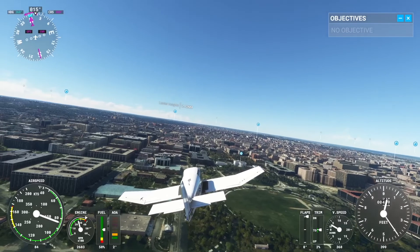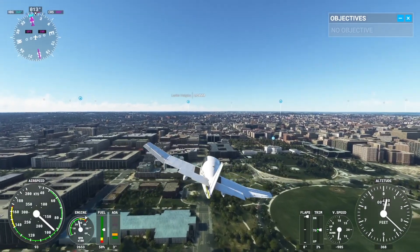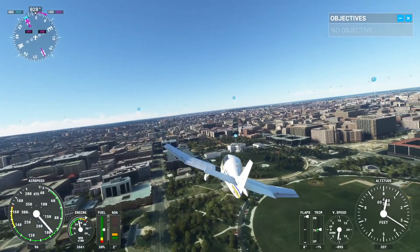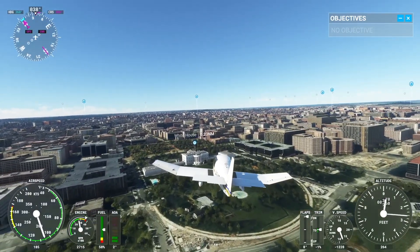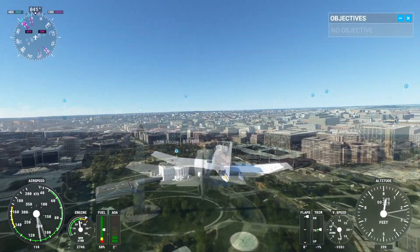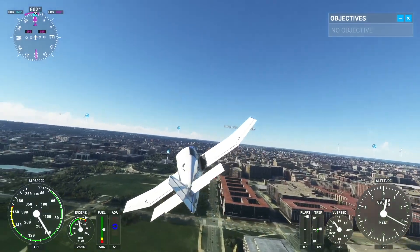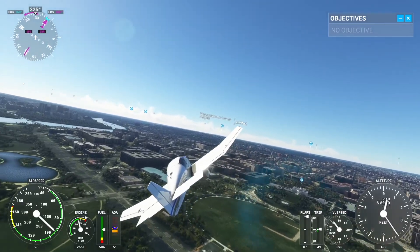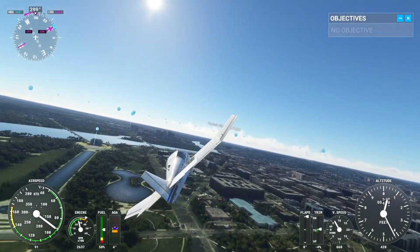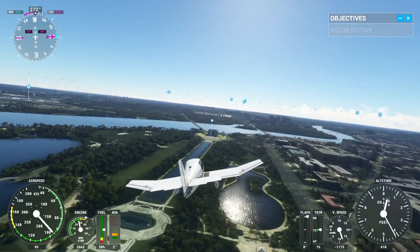Southwest 690, turn next taxiway. Southwest 690, follow the aircraft on final. Wind 001 at 10. Clear to land runway 1.